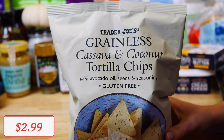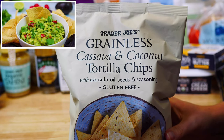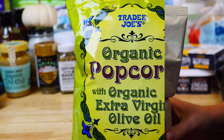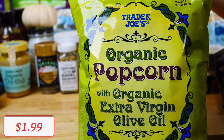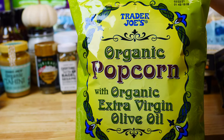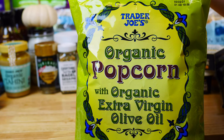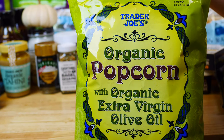When it comes to tortilla chips, these grainless cassava and coconut chips are gluten-free and made with avocado oil. They're great dipped in my homemade guacamole, which I make weekly since we all love guacamole in our house. I also picked up my kids' favorite organic popcorn — it's made with organic extra virgin olive oil, tastes great, and has clean simple ingredients. I would definitely recommend it as a healthy snack option for your family.